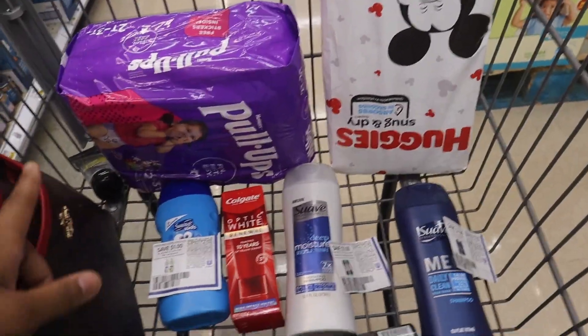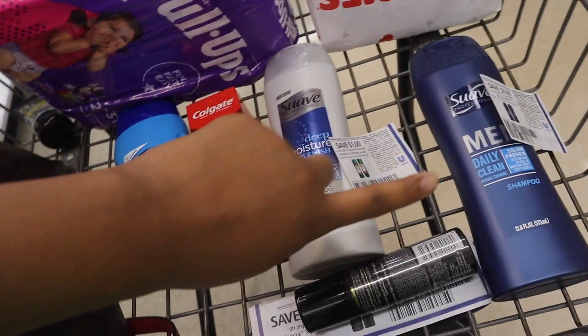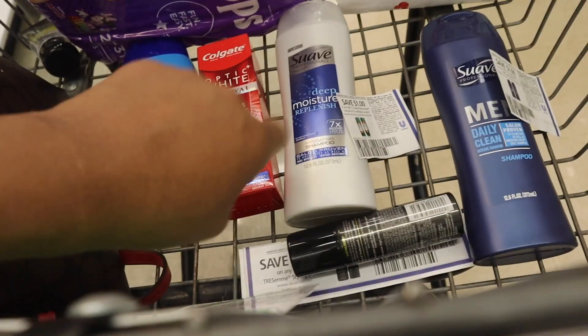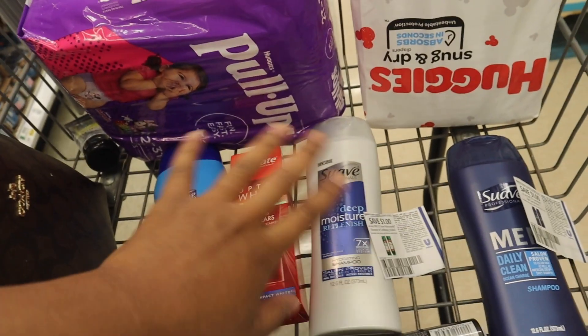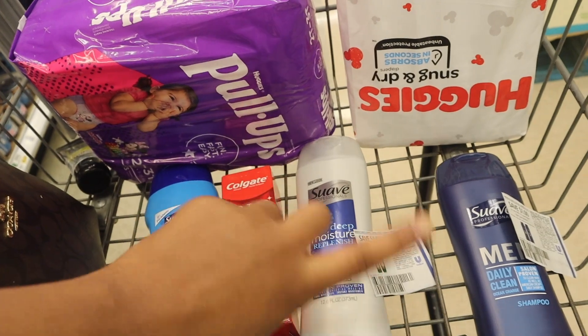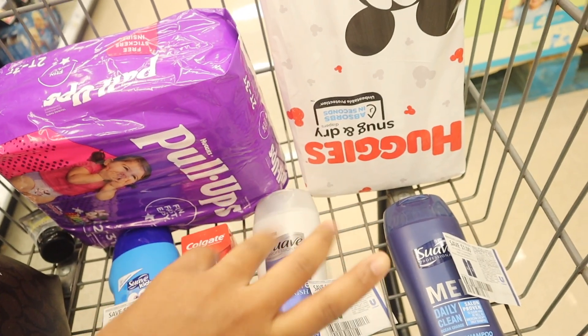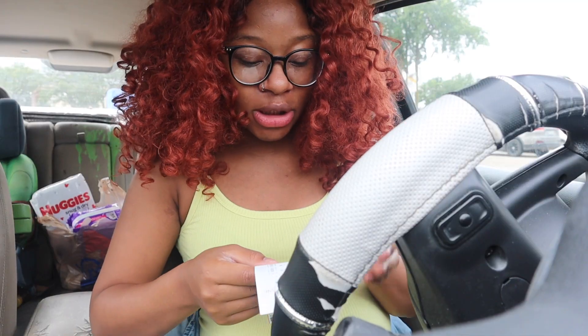Okay guys, I'm almost done — I just need to get the Kroger eggs. I got my Pull-Ups, Huggies, Suave, Off the White, and other products. I'm not going to get the Dove mints here because I noticed at my local Dollar General they're cheaper, so I'm going to go grab them from there and show you that receipt.